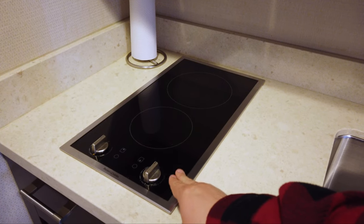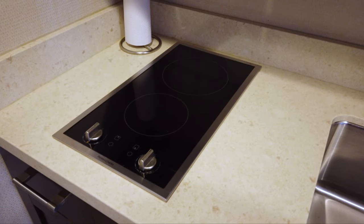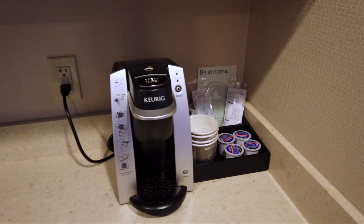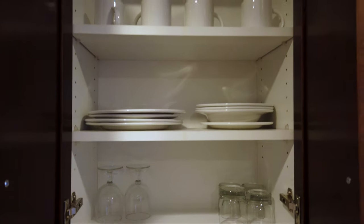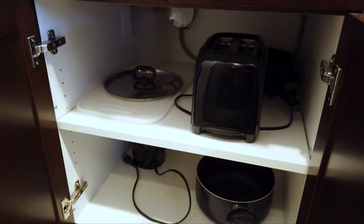It does have an induction cooktop to do some light cooking. There's no oven, but there is the cooktop. The kitchen also features a spacious sink, a Keurig machine with pods, and a small dishwasher for washing dishes. Inside the cupboards, you'll find everything you need to feel like you're right at home in your own kitchen, including a variety of cookware, dinnerware, and utensils for preparing basic meals.